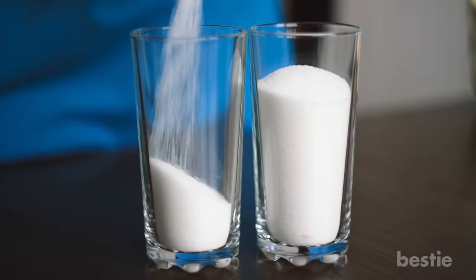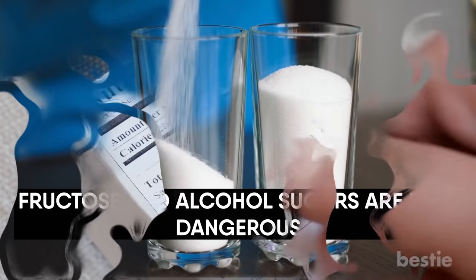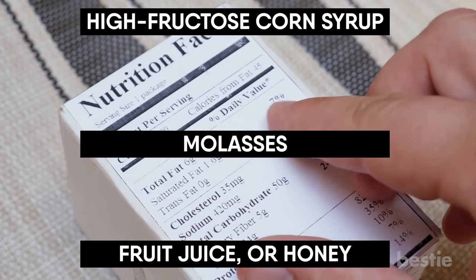Sugar. Fructose and alcohol sugars are both dangerous. If your food label reads something like high fructose corn syrup, molasses, fruit juice, or honey, it's bad for ulcerative colitis.